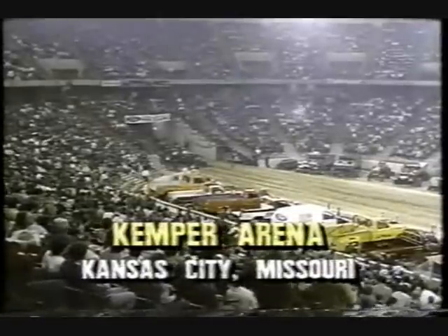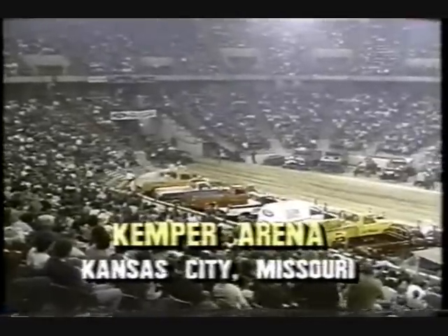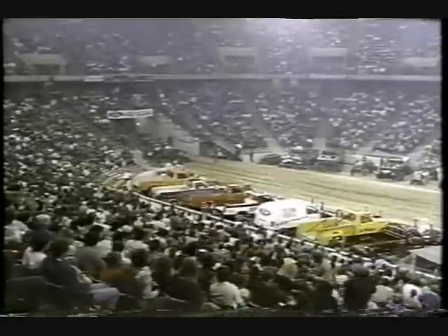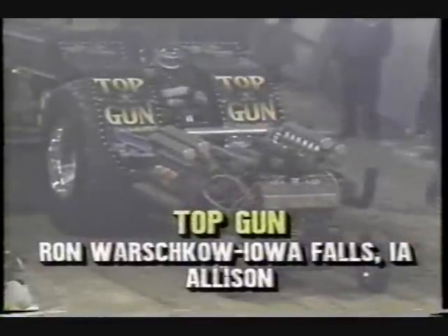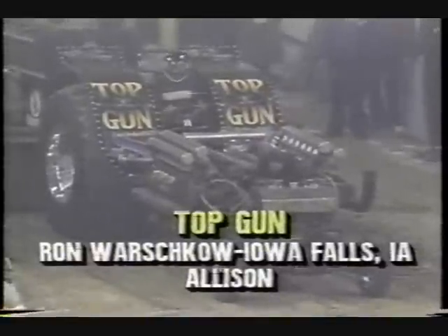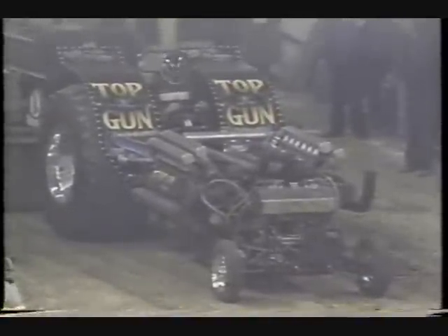We're in Kansas City, Missouri at the Kemper Arena — the Winter Nationals truck and tractor pull, right smack dab in the middle of the tractor competition. Ron Warshkow is the next one up in Top Gun. His wife is Carol. This is not only a sport, it's an emotional roller coaster. She not only has a husband who pulls, she has a son who pulls — it's a family affair.